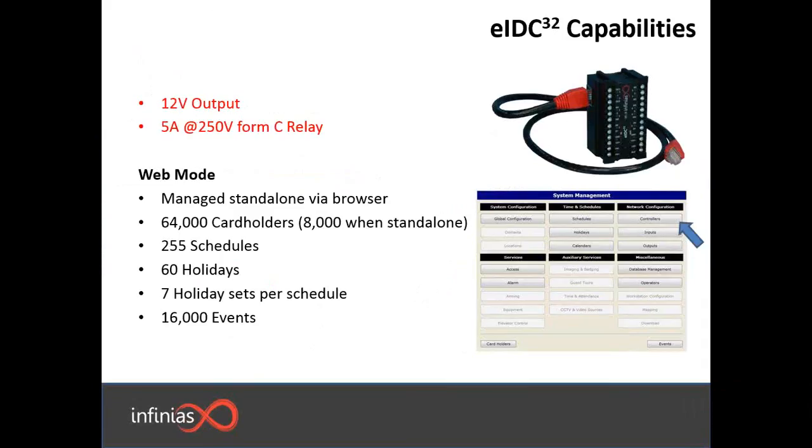The EIDC controller also has a 12-volt output. It can be managed standalone via browser. It can hold up to 64,000 cardholders, or 8,000 when it's operating by itself, along with 255 schedules, 60 holidays, 7 holiday sets per schedule, and 16,000 events — all held in that little device. When you plug in the controller for the first time, it is going to light up and provide you an IP address. When you go to your web browser at that IP address, you're able to set up schedules, rules, who has access, and all the inputs and outputs that go with it. Everything can be done without any additional needs beyond just the EIDC controller to set up a secure managed access control system.